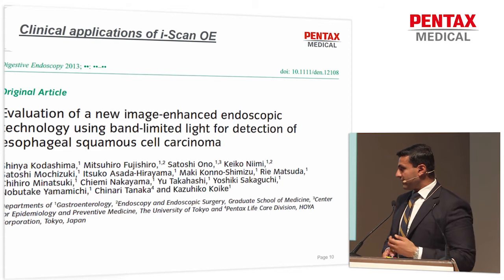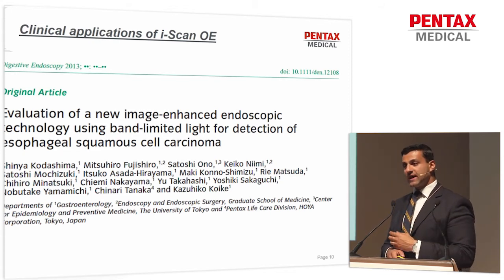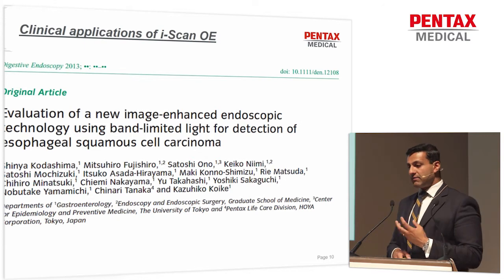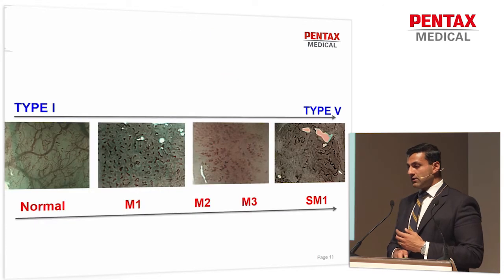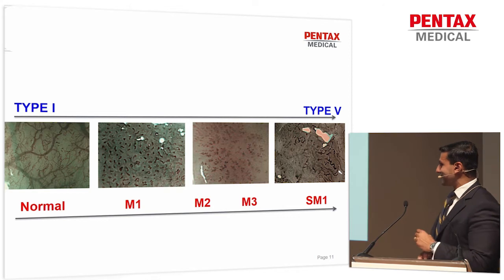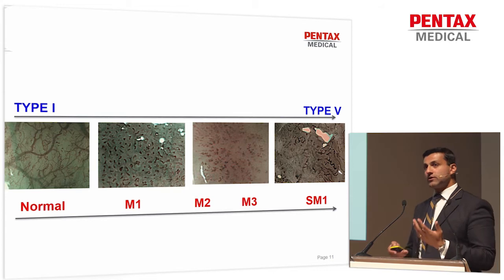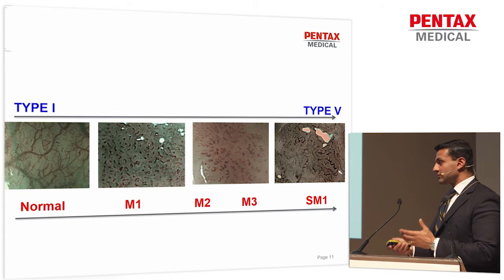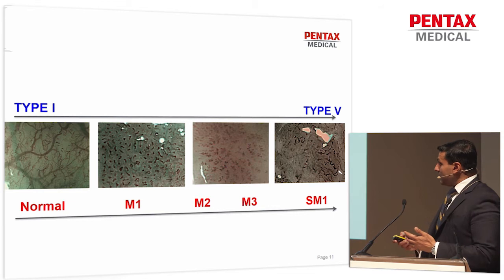This was the first manuscript back in 2013, an ex vivo study of 10 patients with ESCN, where the three different filtering technologies were bench tested and really set the scene for the clinical application of OE. I'm going to talk about ESCN and squamous dysplasia, which is not a condition we see a lot of in the West — which disappoints me, because in our MDMs we have a lot of patients with squamous cell cancer. Maybe we're just missing it, or maybe we just don't see these patients.